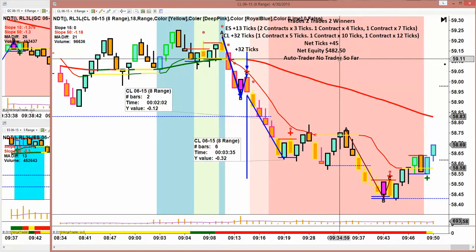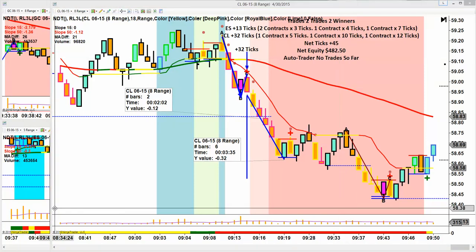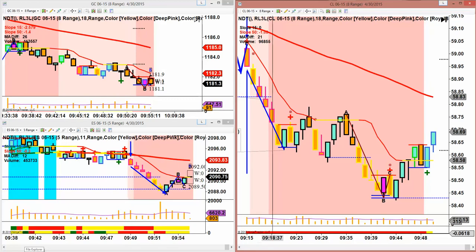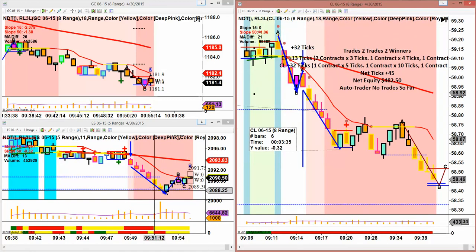Auto Trader has no trade so far, so we had a stellar day. The quant line really made it easy. And if you'll notice on the ES, it just popped us another trade — we don't want to risk anything, but it just gave us another stellar short right here. It's really going to improve the precision of our trading.